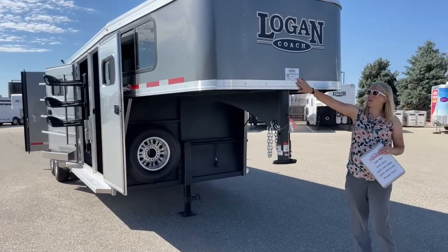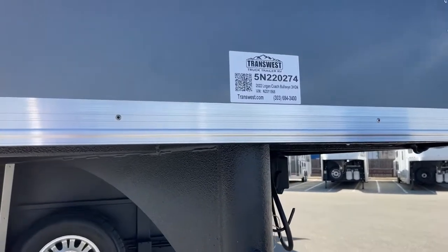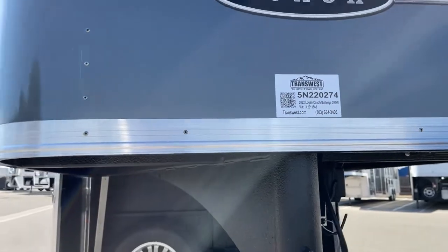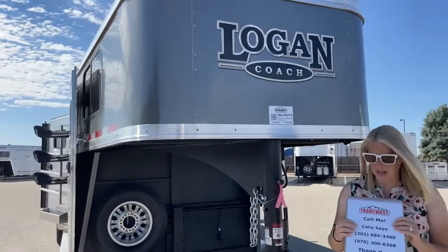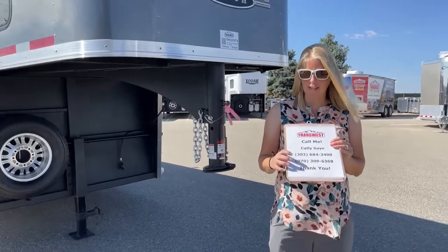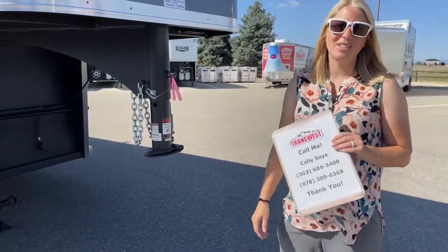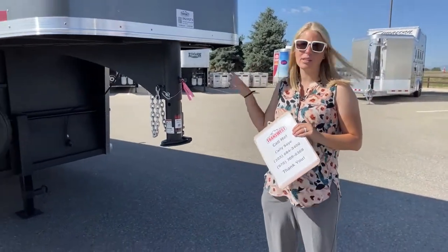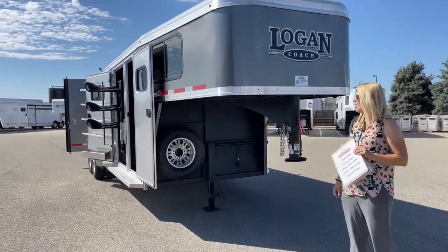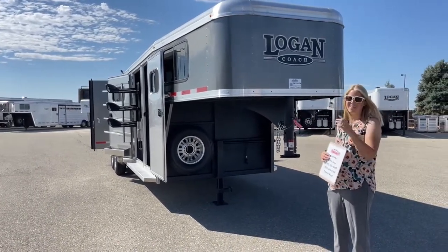For those of you wanting to check out this trailer, go to transwest.com. The stock number is 5N-220-274 — it's a 2022 Logan Coach Bullseye 3-Horse Gooseneck. I would be more than happy to answer any questions. My name is Callie Say, my phone number is 970-309-6368, and that number is one you can text if you don't want to talk. If you're looking for a 4-horse in this setup, there's a good chance we've got one on order or sitting here on the lot depending on when you watch this video. We'd love to work with you guys — hope everybody has a really great day, thanks for tuning in.